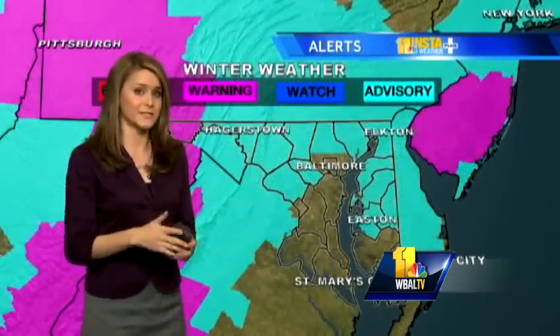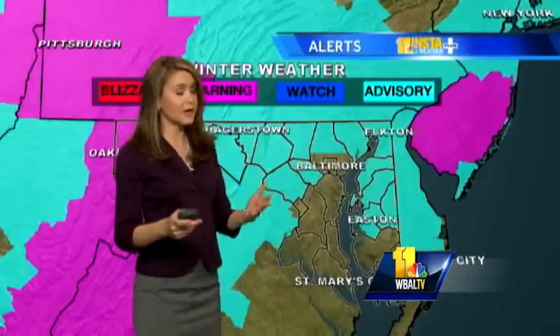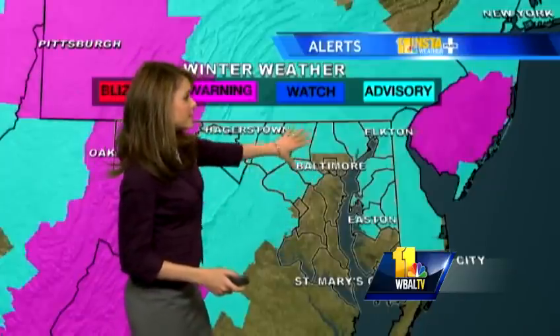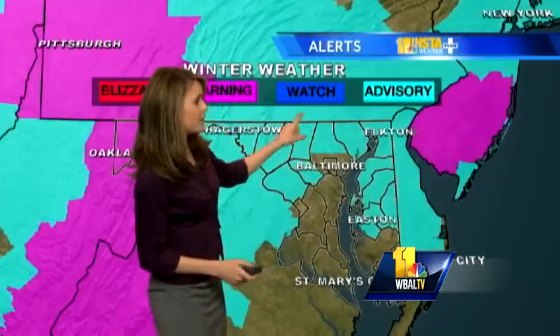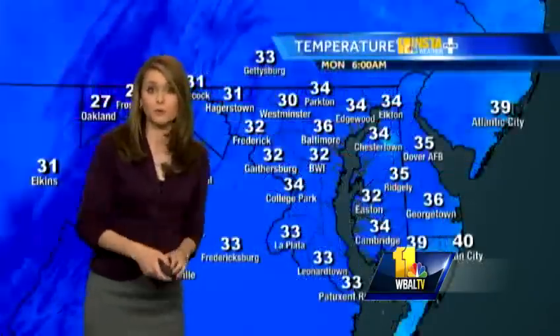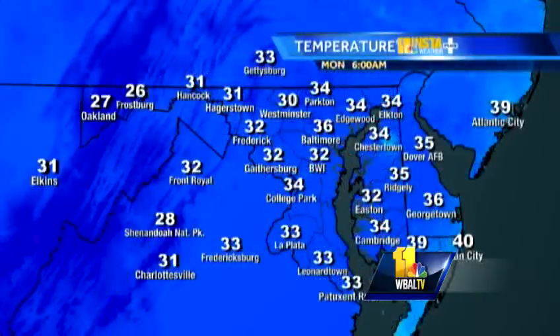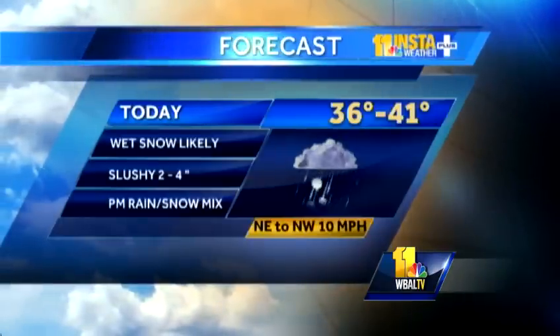As we look across the area, this winter weather advisory actually now extends all the way south from the Baltimore metro area into the Eastern Shore as well, so just about everyone right now has that concern for snow sticking. Many of you have already seen that at this point. Currently, it's 32 degrees at the airport, 36 downtown, 34 in Parkton, but only 30 in Westminster — so it's definitely the colder areas getting the most snow accumulation.